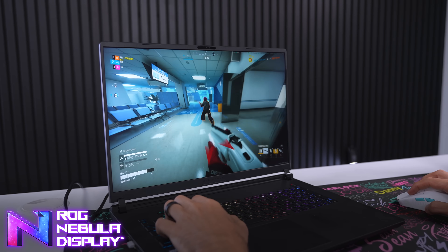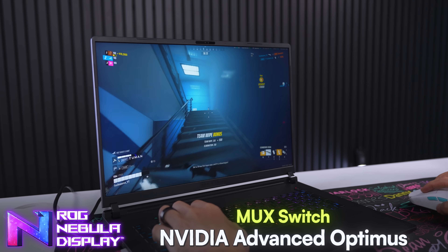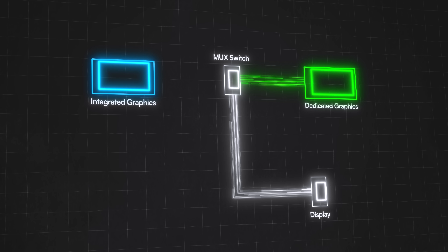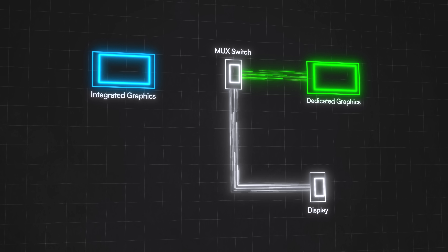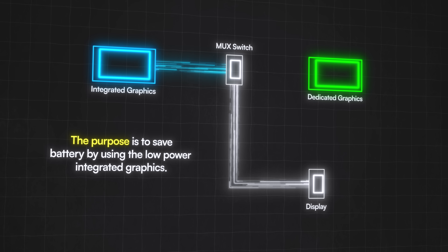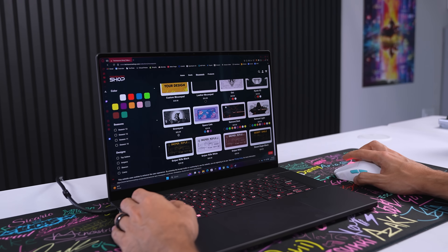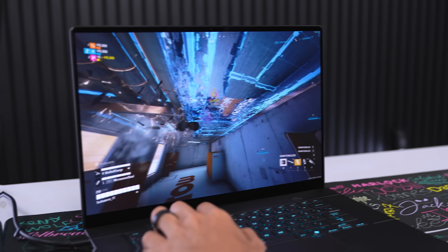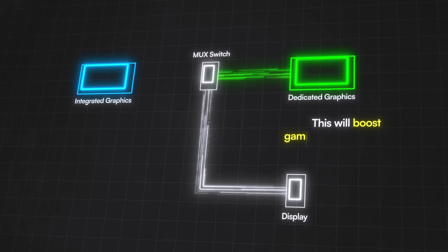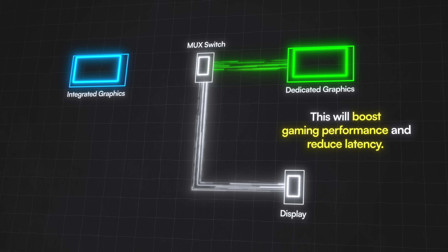Another certification that comes with all ROG Nebula displays is an MUX switch done through NVIDIA Advanced Optimus. Basically an MUX switch is a small chip that controls how graphics are handled between the integrated GPU and the dedicated GPU. Its purpose is to save battery by using the lower-power iGPU when heavy graphics usage isn't needed — like browsing the web, listening to music, or working on a document. When gaming or doing GPU-intensive tasks, it switches on, boosting gaming performance and reducing latency by avoiding routing the image through the iGPU first.